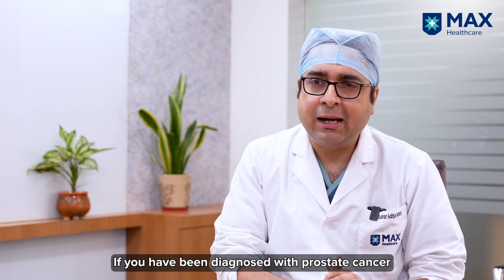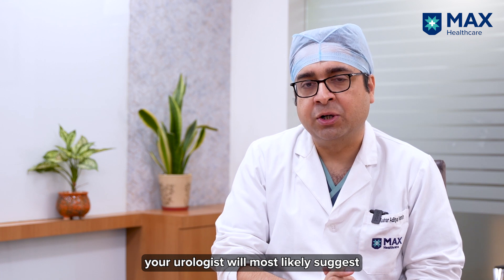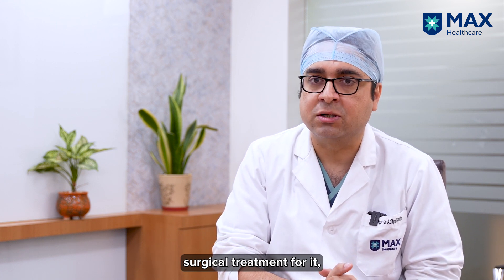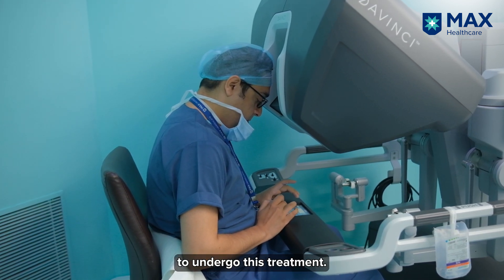If you've been diagnosed with prostate cancer and the PET scan has shown that the cancer is localized to the prostate, it is likely that your urologist will suggest surgical treatment for this prostate cancer, and robotic surgery is the best method to undergo this treatment.